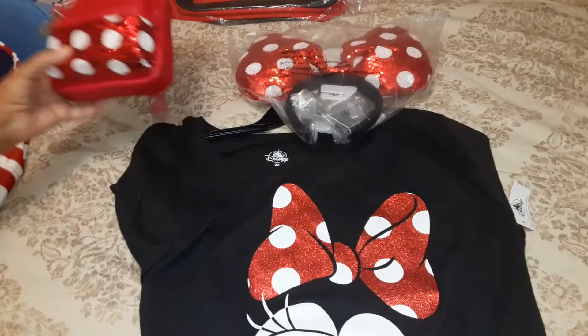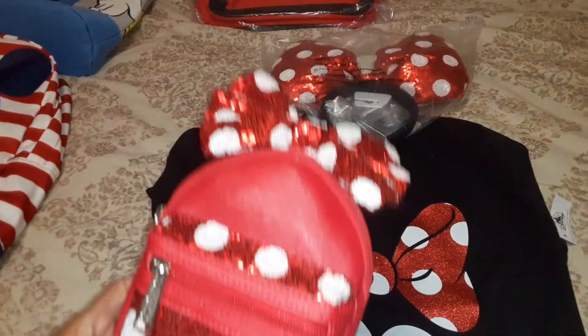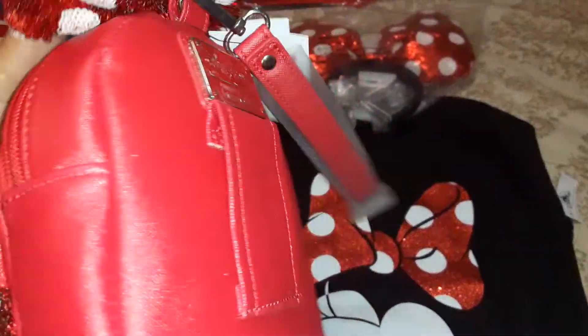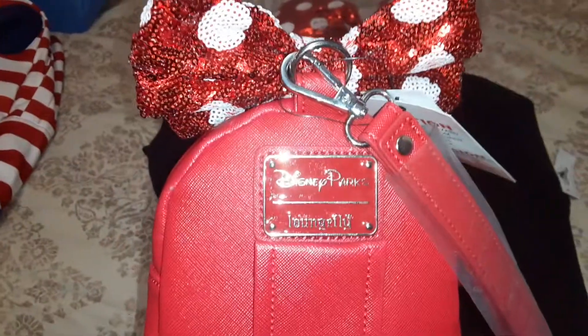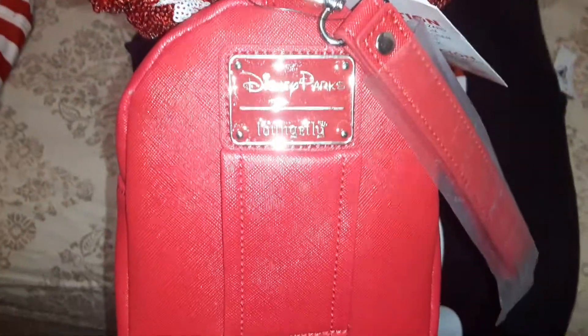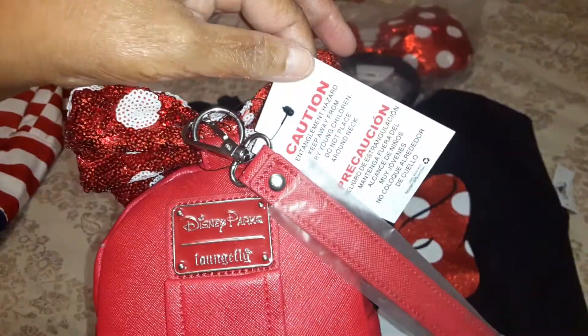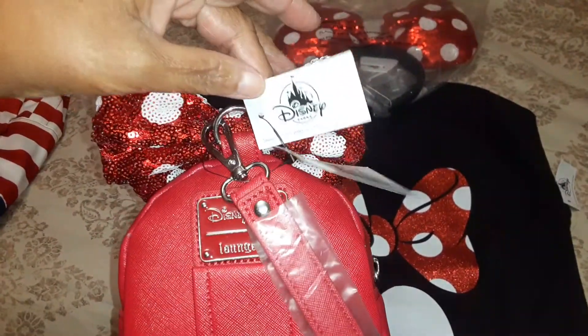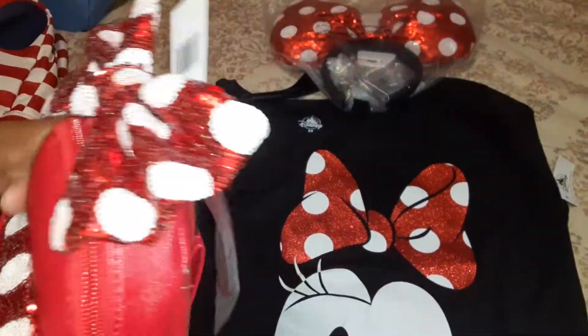And then I have the Loungefly polka dot leather purse, Loungefly from Disney. I think that's a perfect match.